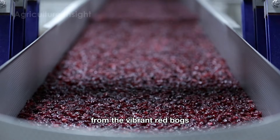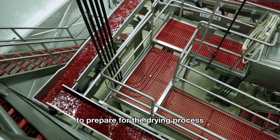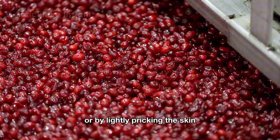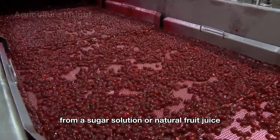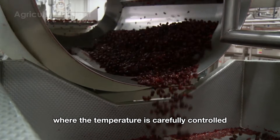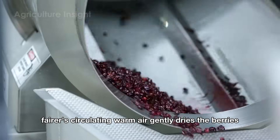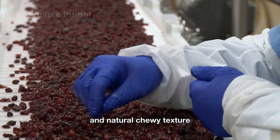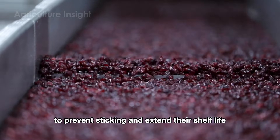From the vibrant red bogs, cranberries begin their journey to becoming delicious dried fruit. To prepare for the drying process, the cranberries are softened by blanching in hot water at about 190 degrees Fahrenheit, or by lightly pricking the skin. This step allows the berries to absorb sweetness evenly from a sugar solution or natural fruit juice. Once flavored, they move into modern drying systems where the temperature is carefully controlled between 135 and 150 degrees Fahrenheit. Circulating warm air gently dries the berries, ensuring they retain their signature red color and natural chewy texture. After drying, a light coating of vegetable oil is applied to prevent sticking and extend shelf life.